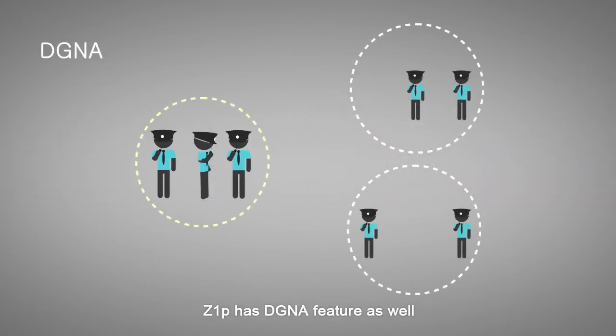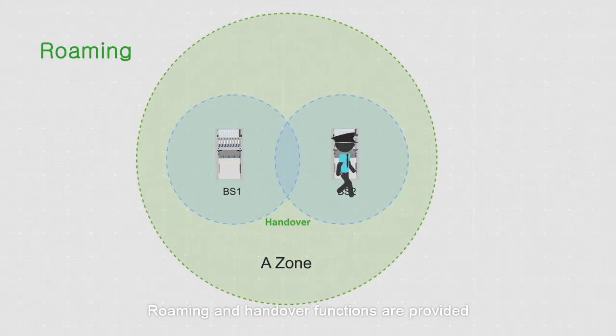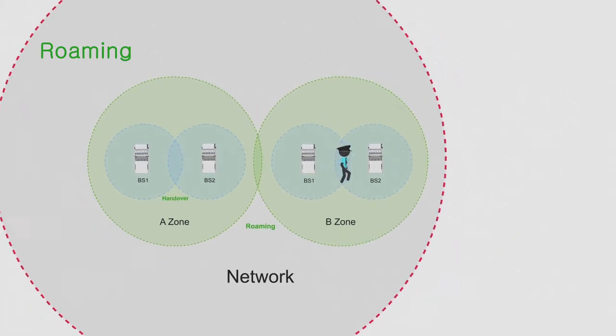Z1P has DGNA feature as well. Roaming and handover functions are provided. Radios can work in direct mode when they are out of the network service.